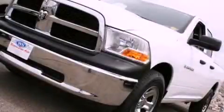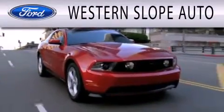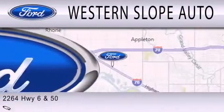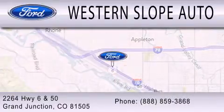Stop by today and test drive this vehicle for yourself. Western Slope Auto is dedicated to doing everything possible to ensure that the experience you have selecting your next vehicle is as pleasant as possible. We're located at 2264 Highway 6 and 50 in Grand Junction.